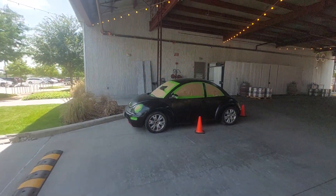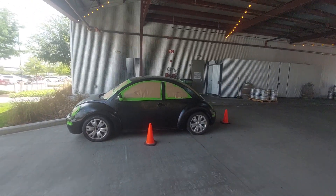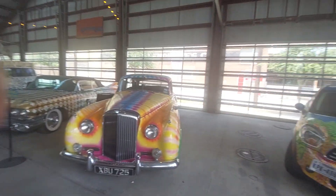Here's one that's getting ready to be painted — this bug. Over there in the parking lot there's some art cars, but these are their fancy ones.